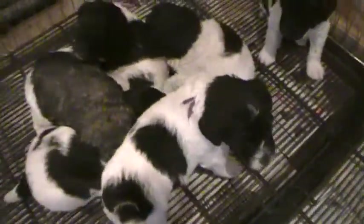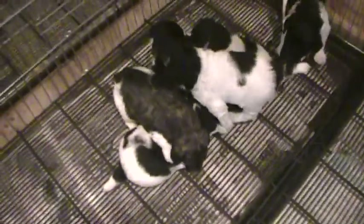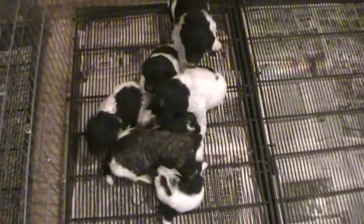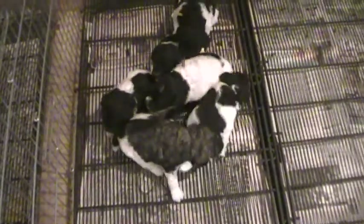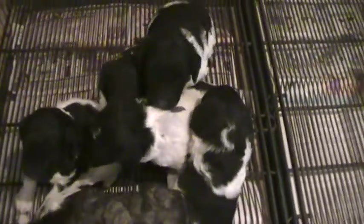My puppy's outside are fighting. Now they're all getting tired. Time to go back to sleep, huh? What are you doing? You're looking for a place to climb on top of everybody. Thank you, everybody.